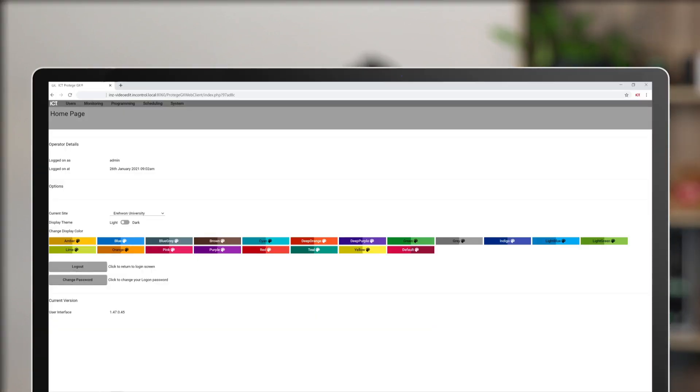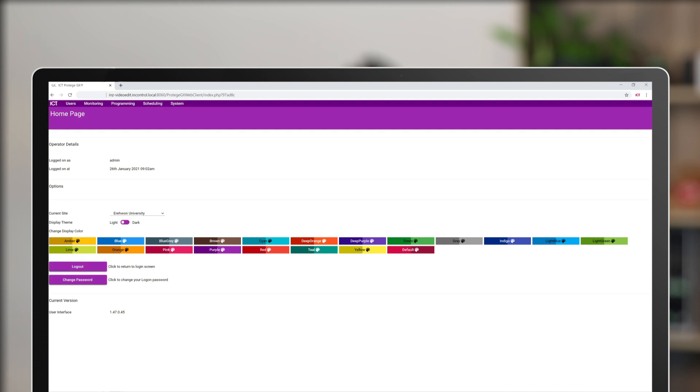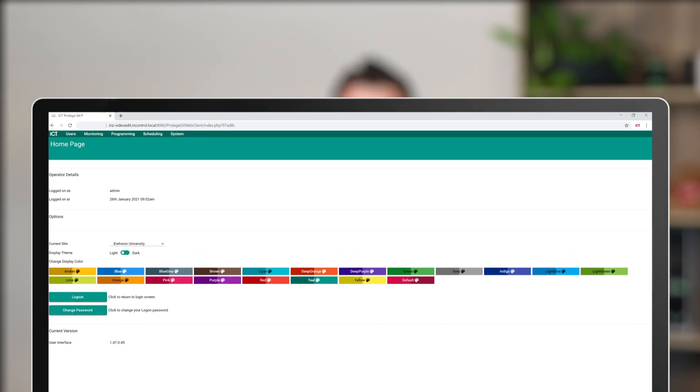In the Protégé GX controller web interface, we've added the ability to select a display theme — light or dark — and display color when you log into the web client. Your selection will be remembered whenever you log into the web client from the same browser.